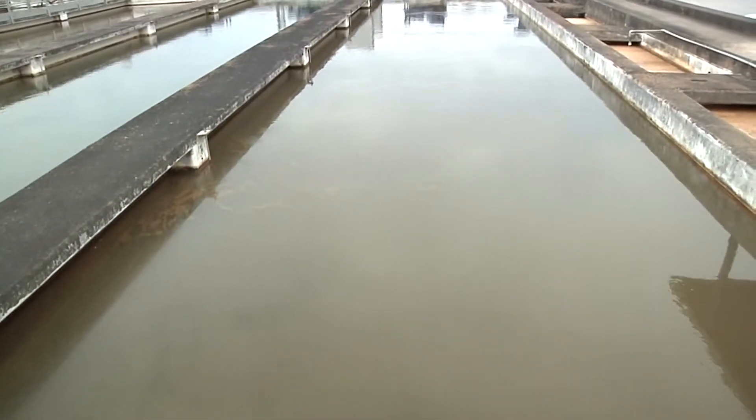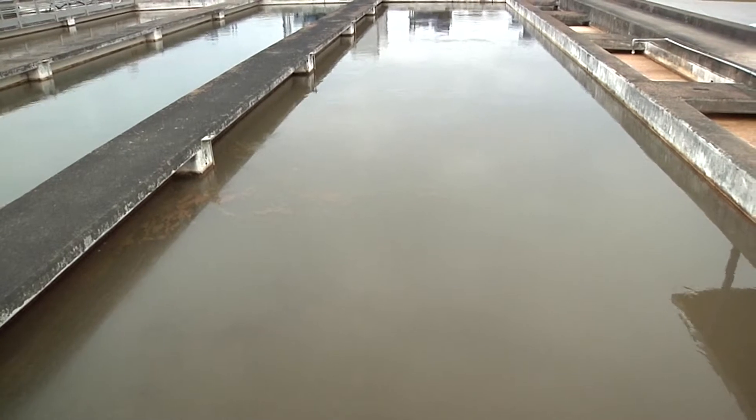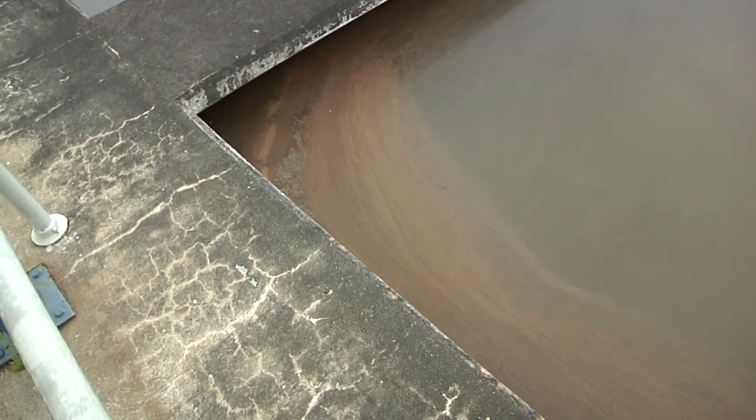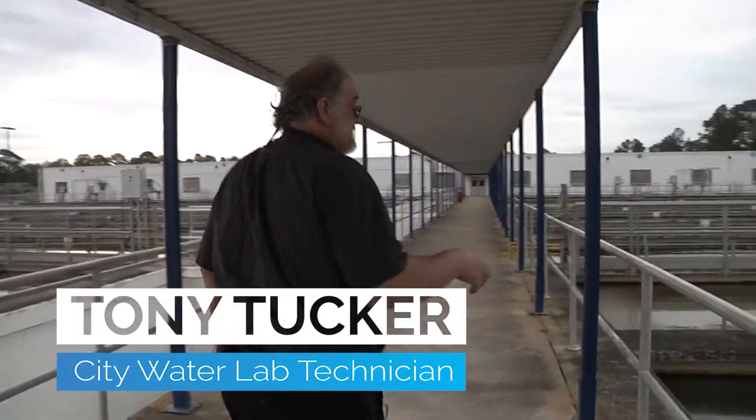Those particles are called floc. We add aluminum sulfate — alum — for coagulation, and it mixes with the naturally occurring alkalinity in the water and forms aluminum hydroxide, which is a sticky gelatinous precipitate that settles out. We stir it gently so that the particles get bigger as they come together, stick together, and become bigger and more settleable as we move through these three stages.